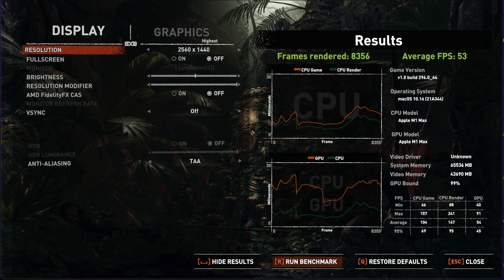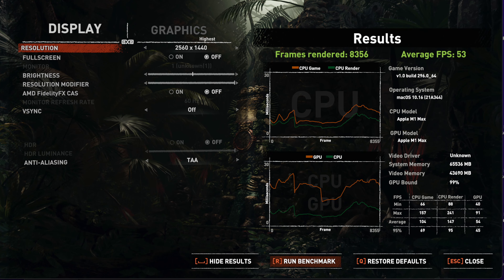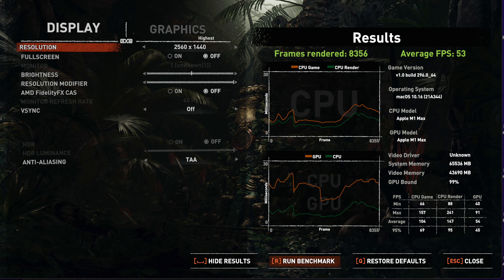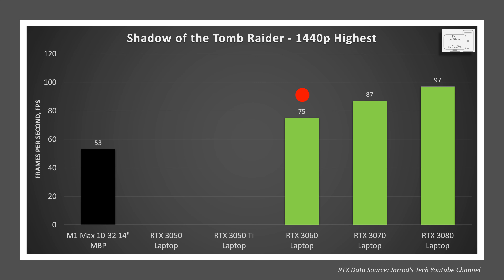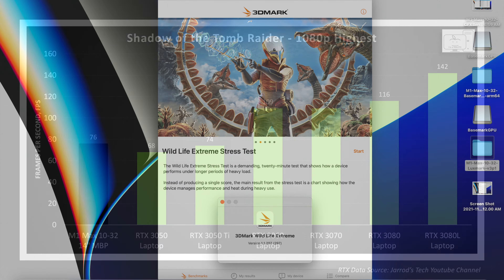Moving the resolution up to 1440p and highest settings to place a heavier load on the GPU, the results are similar. The 3060 is 42% higher and the 3080 is 83% higher. I didn't find any data for the 3050 and 3050 Ti at 1440p. So for this game, the M1 Max is not as capable as the 3060 and is similar to the 3050 Ti.